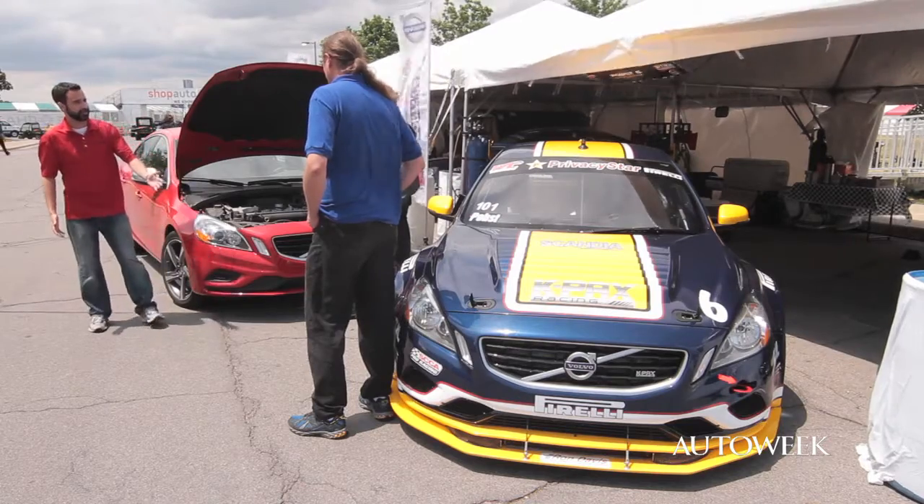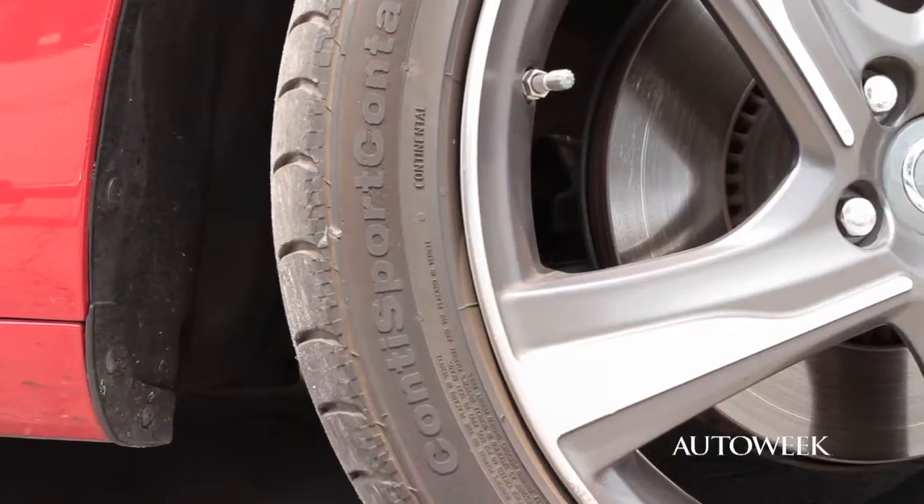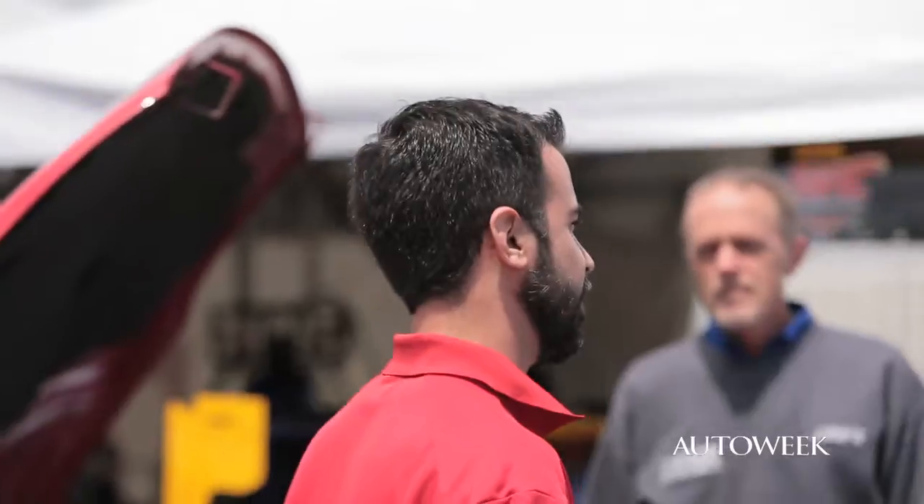How many inches are those brakes? 14 inches — much bigger than ours. Six-piston Brembo brakes, and obviously the disc isn't nearly as large on the street car. What about the suspension? This is obviously a full race setup — coil over? It's coil over. It's still a strut front suspension, just like the stock car.